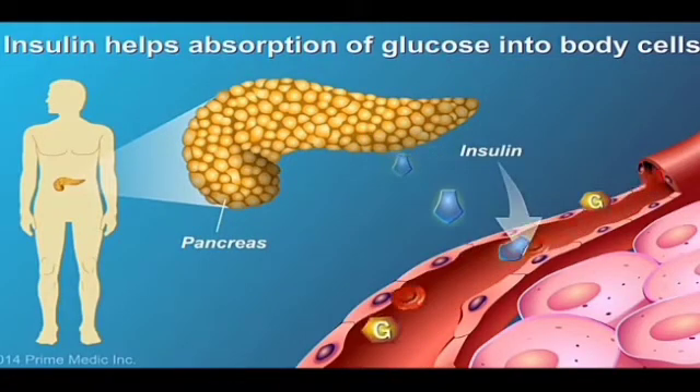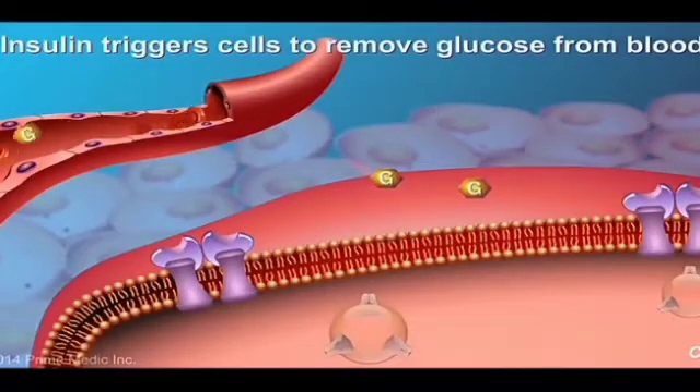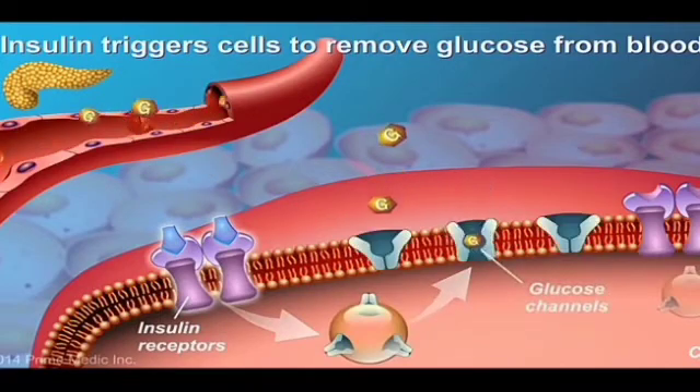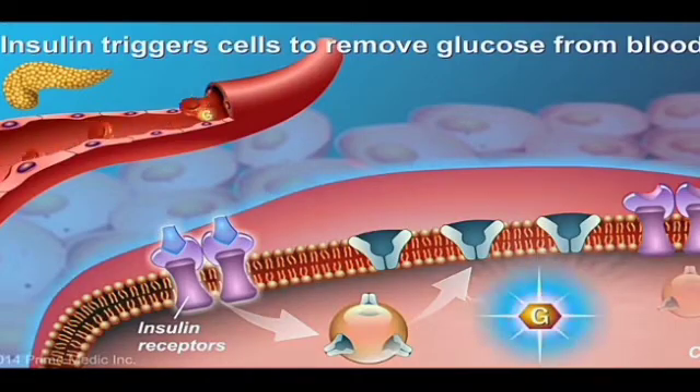The pancreas produces a hormone called insulin, a chemical messenger essential for the entry of glucose into cells. As the blood glucose levels rise after a meal, insulin is released into the bloodstream and sets processes in motion to trigger the removal of glucose from the blood to enter into the cells.